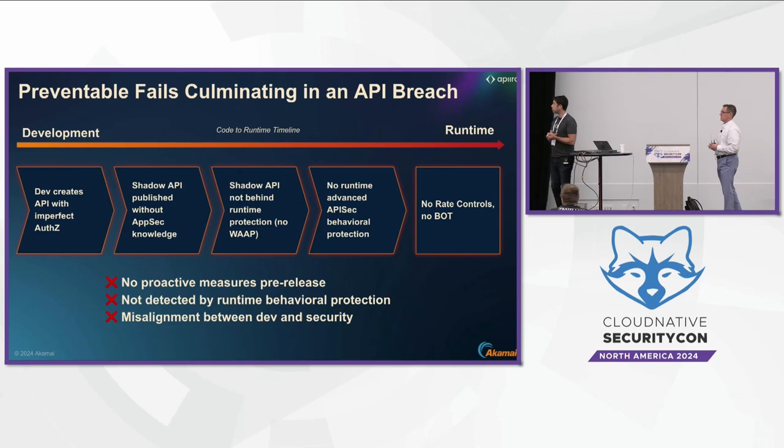Another problem is that APIs are being published and deployed but they're not protected at runtime behind a WAF or API security layer. When you don't have the security controls in runtime, it makes it hard to know how many APIs you have, and even worse — they're not protected.